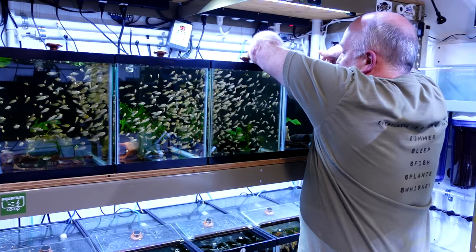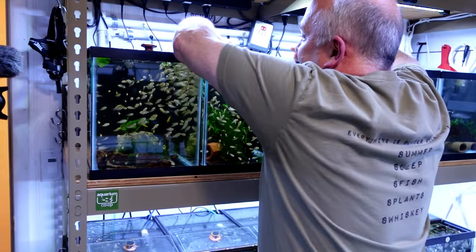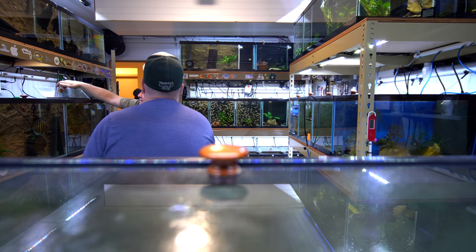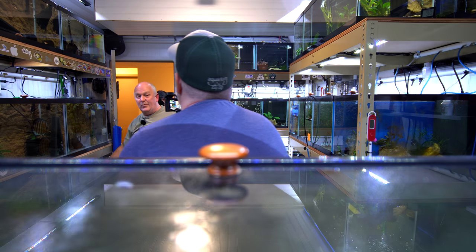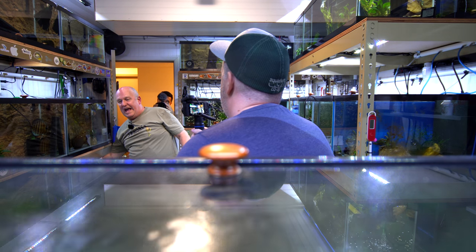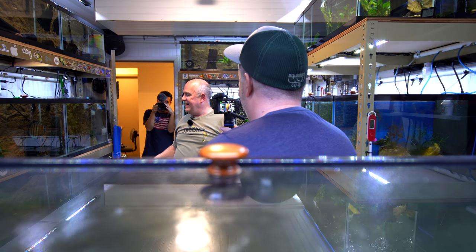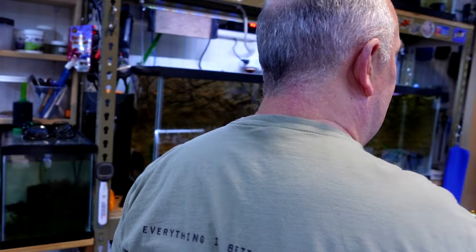We're showing everything that this master breeder feeds. How many times a day do you feed, and how long does it take between all the feedings? This feeding at night will take probably a half hour, half hour in the morning. And then in the daytime, it's usually just some of the fry that get another hit — and that's usually just a couple of minutes.